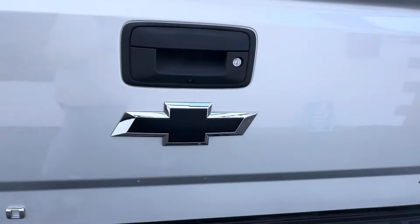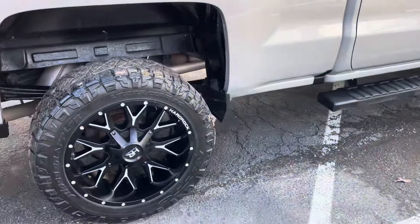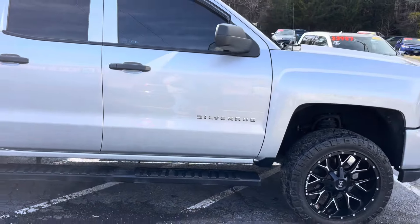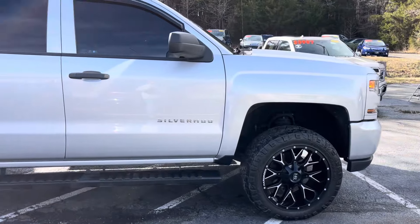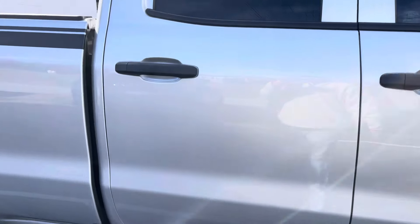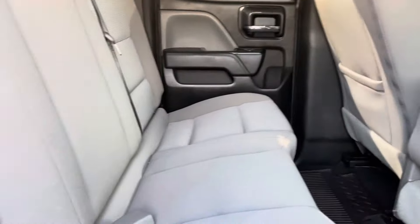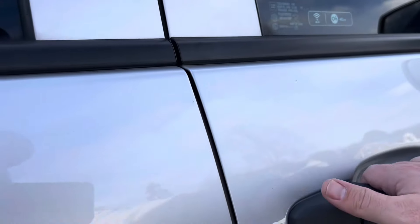Sprayed-in bed liner. If I was going to build one — and I say this often — this is the reason we buy them. Because if we were going to build one, we'd build them just like this. You can tell it's been taken care of. It drives great, rides great — one of the better riding trucks I've been in lately. This one rides really nice, a really good smooth ride. I love it.